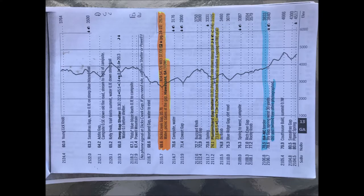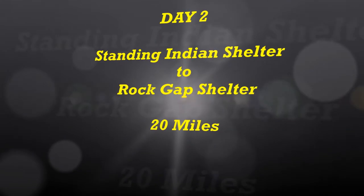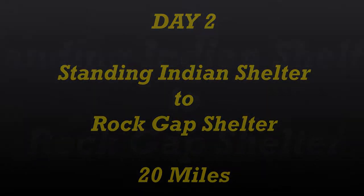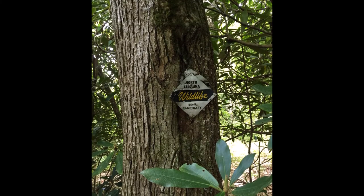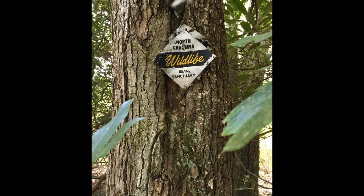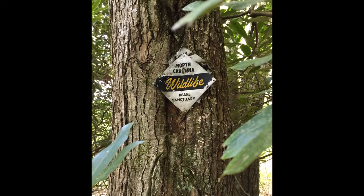These two pictures show the elevation we dealt with over the first day of our hike. The morning started as we finished climbing up Standing Indian Mountain, and then we had a nice five-mile descent into Coleman Gap, which was bear country.